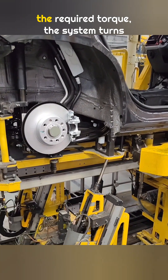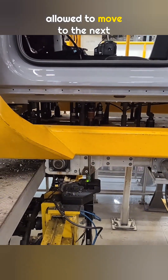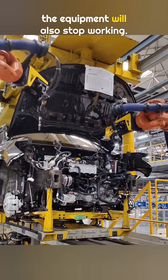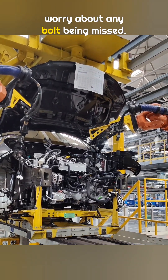If any screw does not meet the required torque, the system turns red and the vehicle is not allowed to move to the next station. If the problem is not handled, the equipment will also stop working, so there is no need to worry about any bolt being missed.